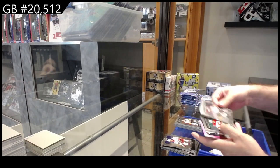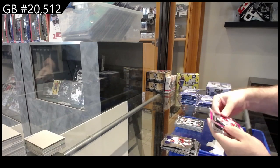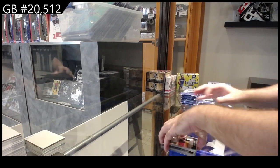We got rookies of Thompson for Vegas, Darlene for the Sharks, Ruzika for Calgary, Diecut of Zegris for the Ducks, and a pink Marky Rookie for the Red Wings.